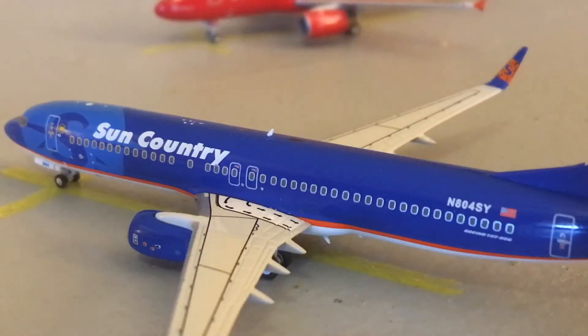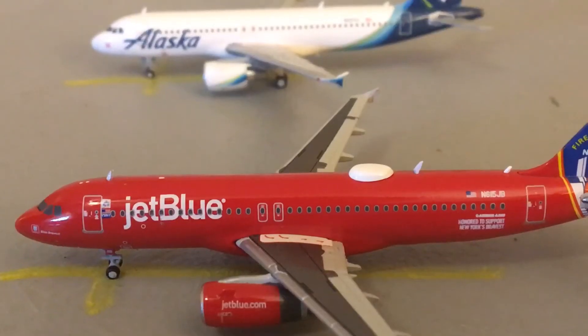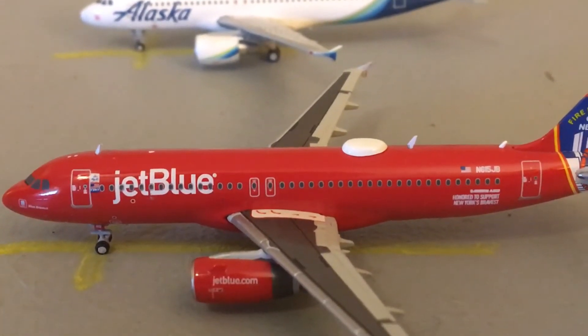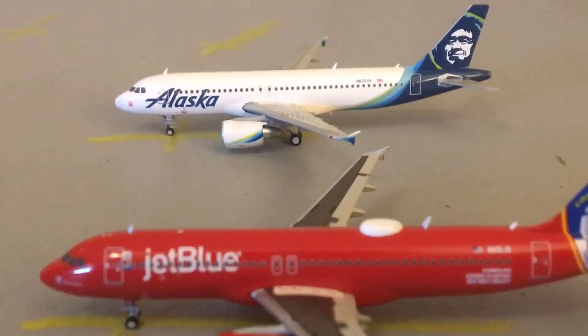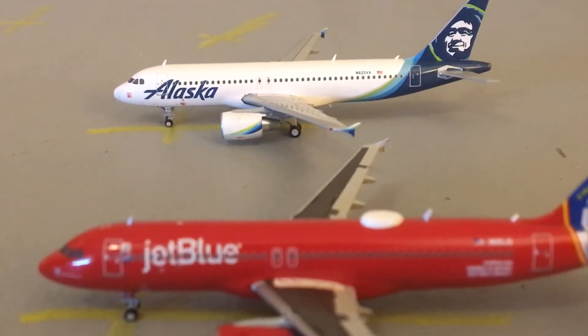Here's a Sun Country 737-800; he will be heading out to Minneapolis–St. Paul. Over here we have two beautiful A320s. This JetBlue A320 in the Fire Department of New York livery will be heading out to JFK, and right there is an Alaska A320 filling in for a 737-900.